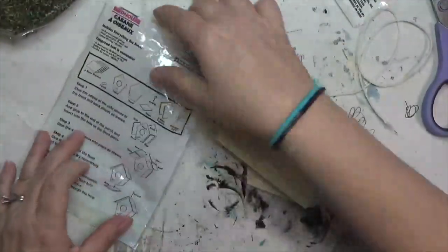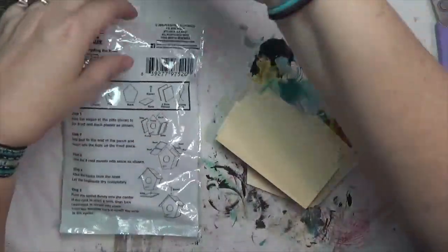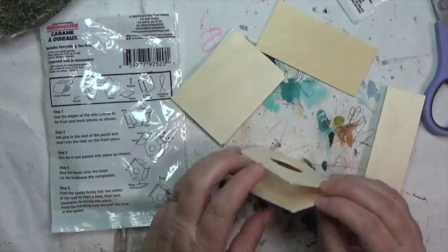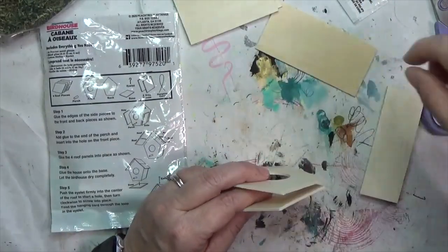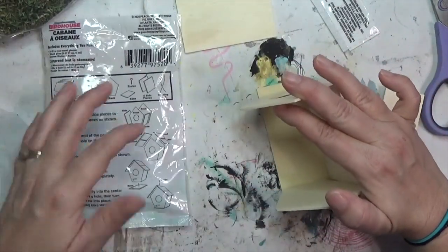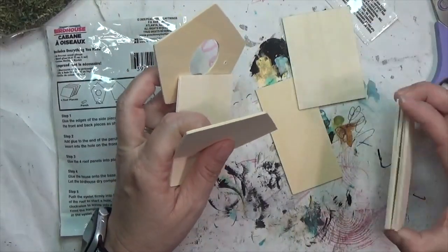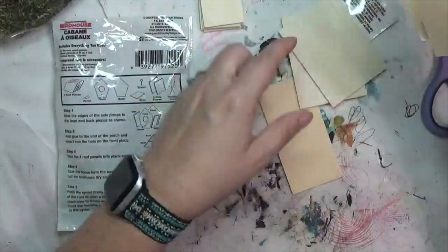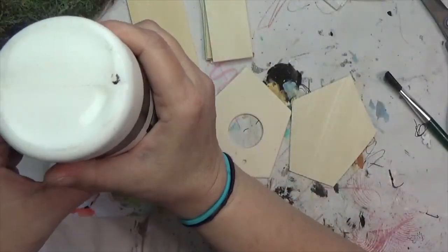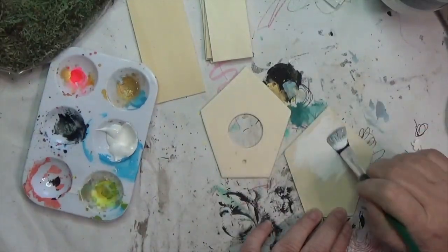This was a much longer process than I anticipated, but I'm so happy with the results. First thing I did was pull out all of the pieces of the birdhouse and put away things I didn't need immediately — like some string, an eyelet, and the glue. What I needed were the roof pieces, the front and back, the sides, and the base. I ended up not using the base, but I didn't know that when I started, so I was just trying to figure out which pieces were which.